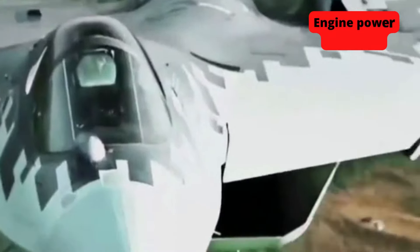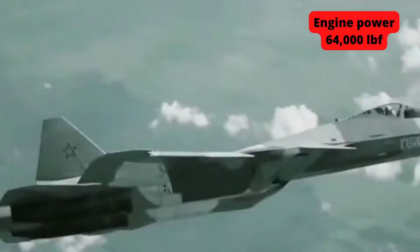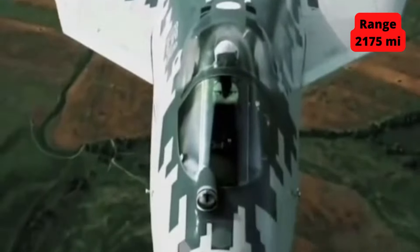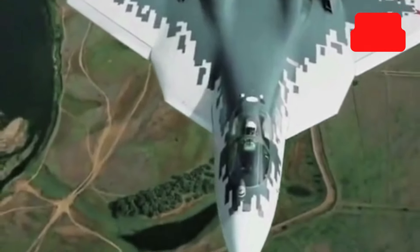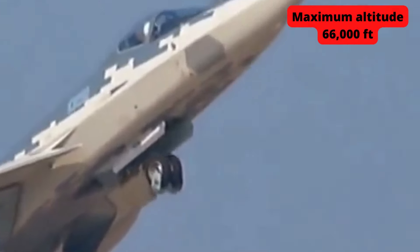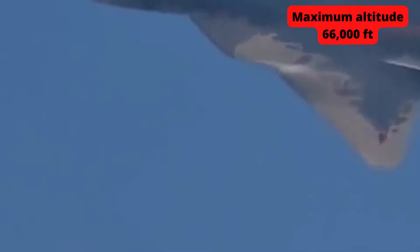On the other side, the Russian aircraft is powered by a pair of afterburning turbofan engines, generating 64,000 pounds of thrust combined. These engines can push the aircraft to a top speed of Mach 2. The Su-57 has a maximum range of 2,175 miles on internal fuel, while the combat radius of the aircraft is around 750 miles. The Su-57 can climb at a pace of 70,800 feet per minute and reach a maximum height of 66,000 feet.